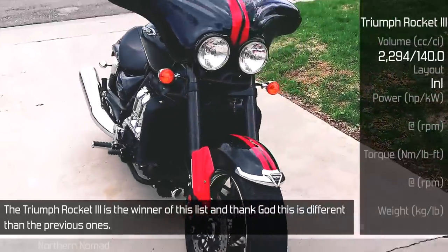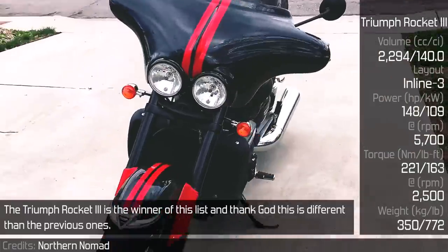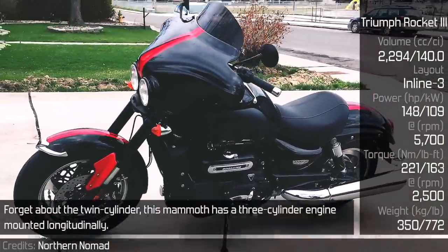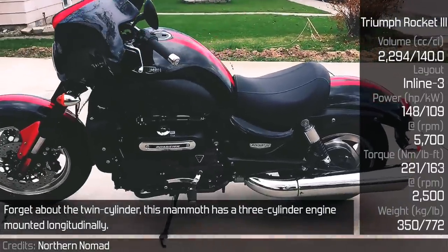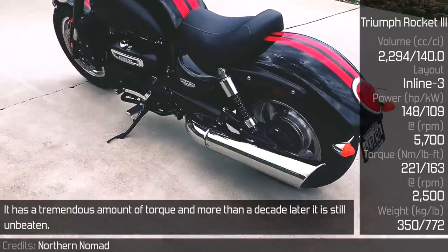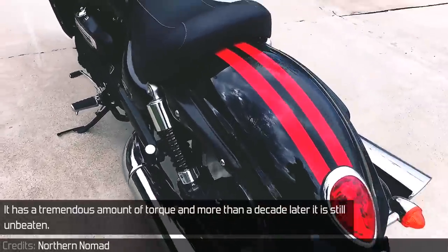The Triumph Rocket 3 is the winner of this list. Forget about the twin cylinder — this mammoth has a 3-cylinder engine mounted longitudinally. It has a tremendous amount of torque and more than a decade later it is still unbeaten.